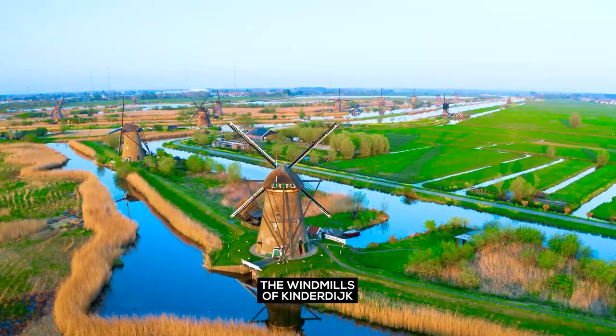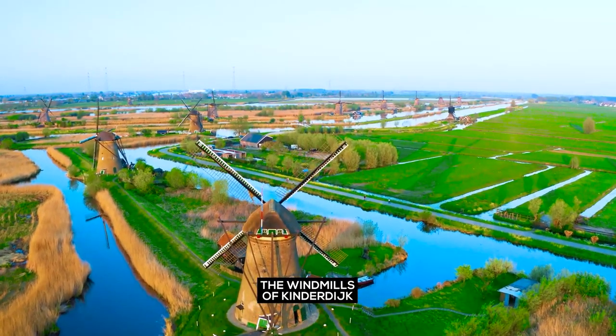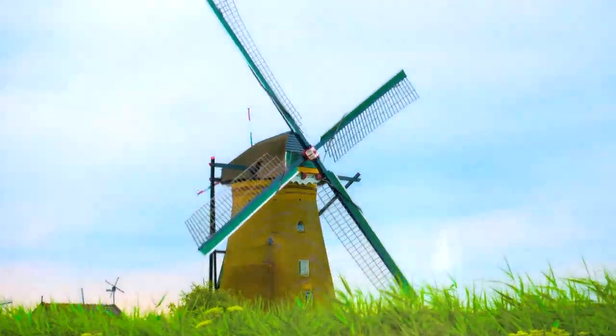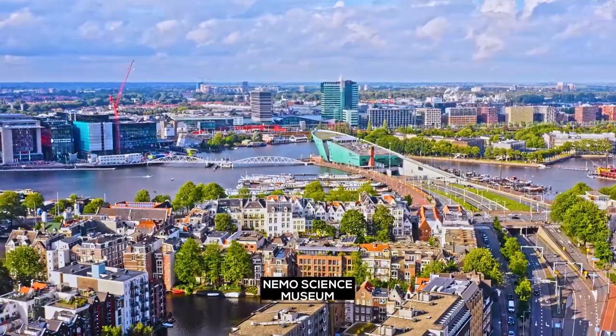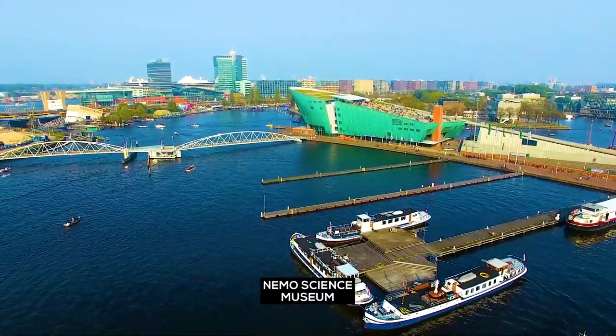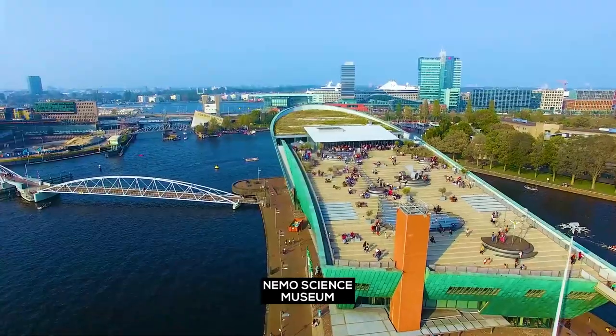...these picturesque windmills are not only UNESCO World Heritage Sites but also a fun excursion for you. NEMO Science Museum — not only just a science center but also the largest city park in Amsterdam. Get your picnic basket ready for this one.